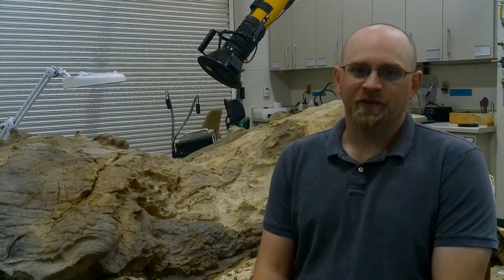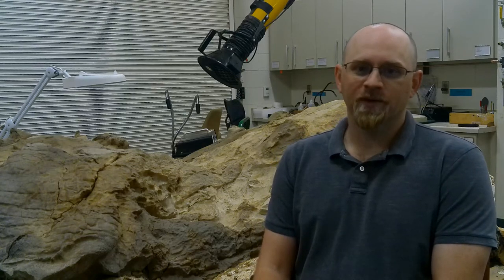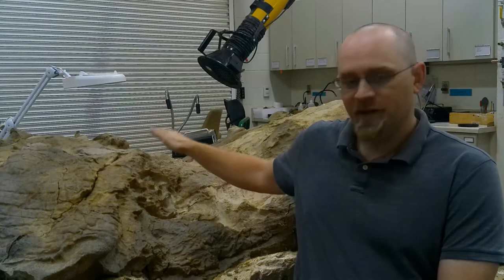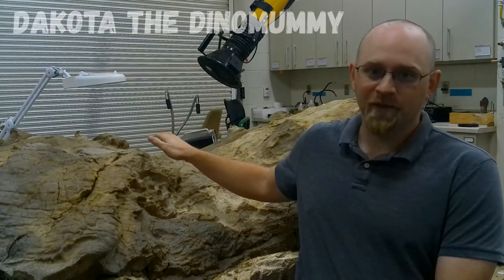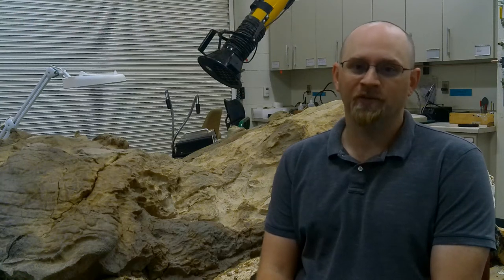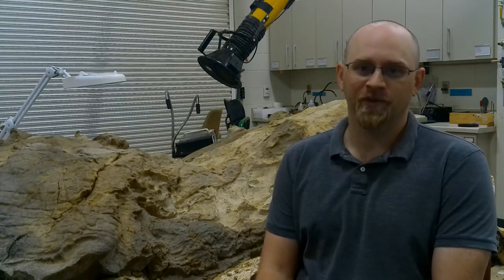Welcome everyone to the Johns Rood Paleontology Laboratory here in Bismarck, North Dakota. I'm Clint Boyd, Senior Paleontologist with the North Dakota Geological Survey. Over the next couple of years we're going to be doing some additional preparation work on the main body block of Dakota the dino mummy, and we're going to be producing a series of videos allowing you to follow along as that work progresses and learn about all the new discoveries that we're making.